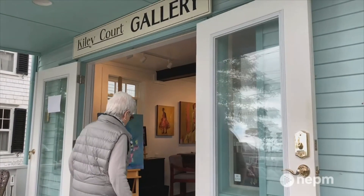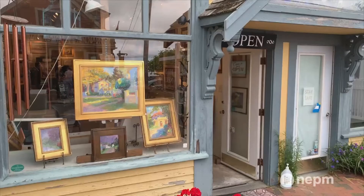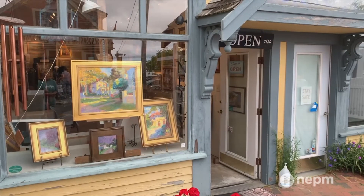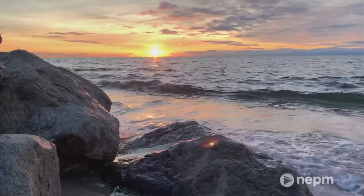Any place you go back into Provincetown, there's original artwork — whether it's a restaurant or one of the 50 or 60 galleries in this town. And if you're here to go to the beaches or go out to the dunes, that's what the art was inspired from. So the art is the connector between everything in Provincetown.